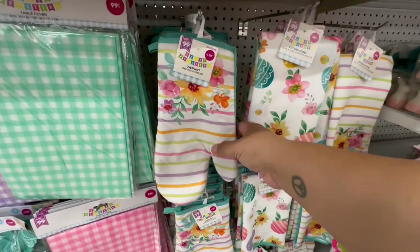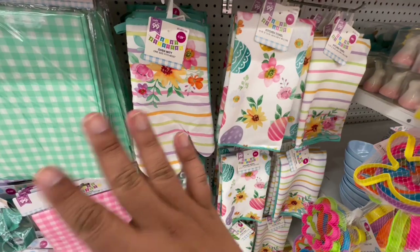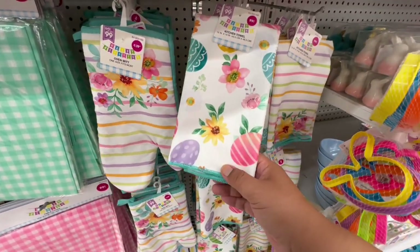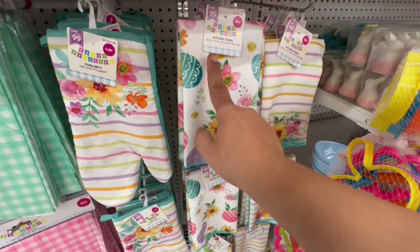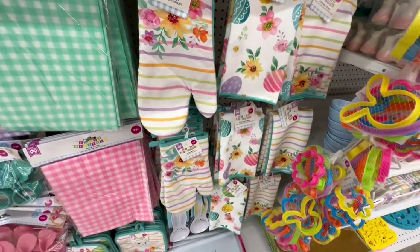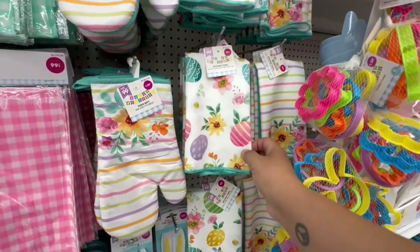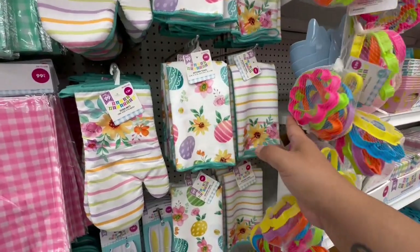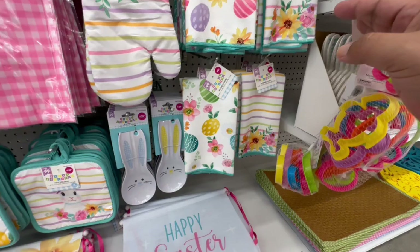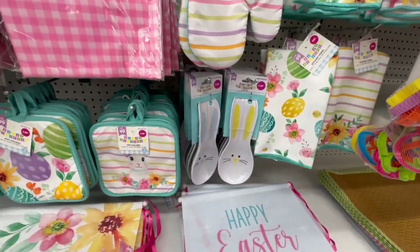If you like decorating your kitchen, you are going to love these. These are $1.29 and I feel like they could work throughout the entire springtime — not just for Easter. The towels are 99 cents, the oven mitts are $1.29, and I love these little spoon holders for $1.29 as well.